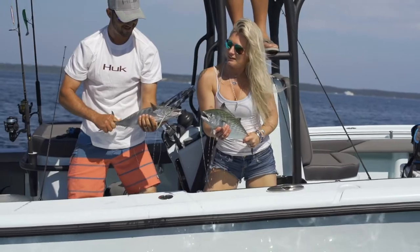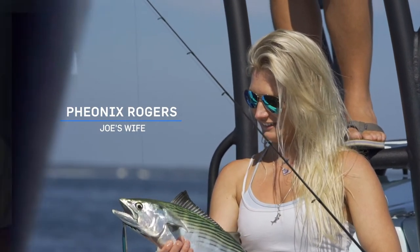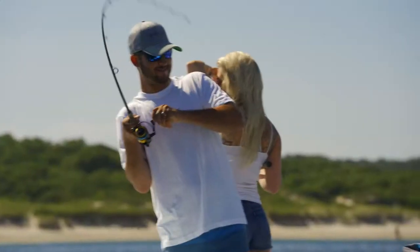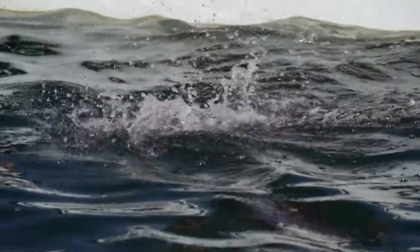The Bonita tend to show up usually mid-August, early August. They're here till mid to late October. They're a fun fish — fast, hard fighting. You use light gear, 7-foot tackle, 15 to 20 pound test. They'll give you good action the whole time. They're good eating as well, which is a huge bonus.